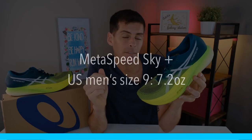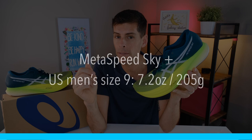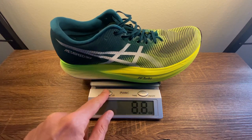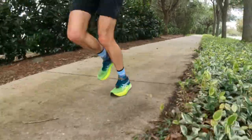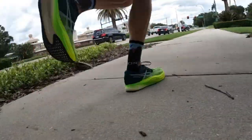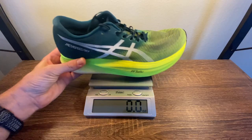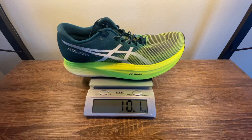The Metaspeed Sky Plus weighs in at 7.2 ounces or 205 grams for a US men's size 9. In my size — US men's 13 — the shoe weighs 8.8 ounces or 250 grams. For me, that is an incredibly light shoe. However, because this shoe is made to go fast and I tend to sweat in Florida summers, after one run it increased to 10.1 ounces or 284 grams — a 13.6% weight increase pre-run to post-run.